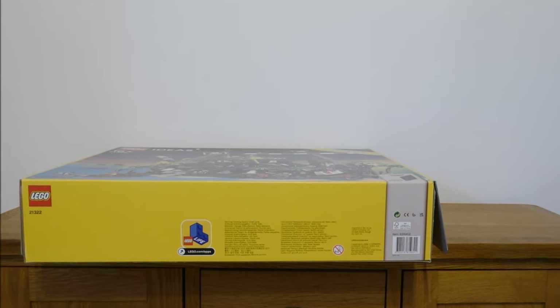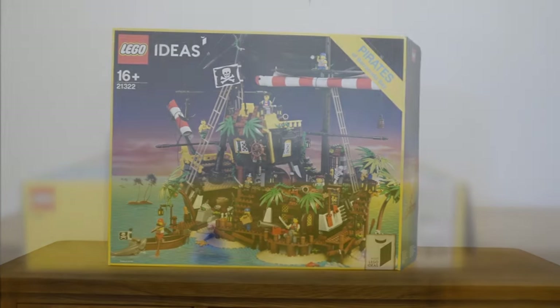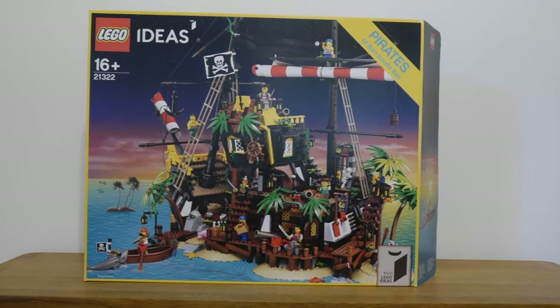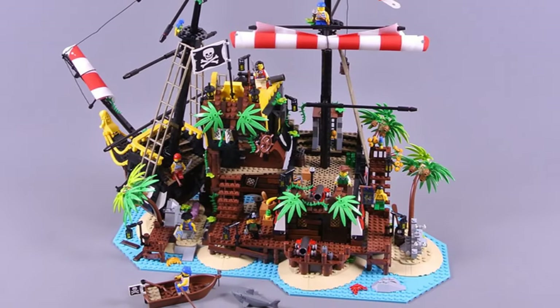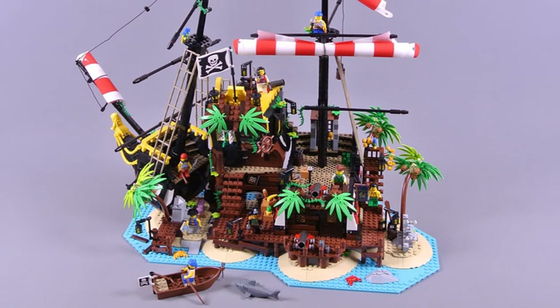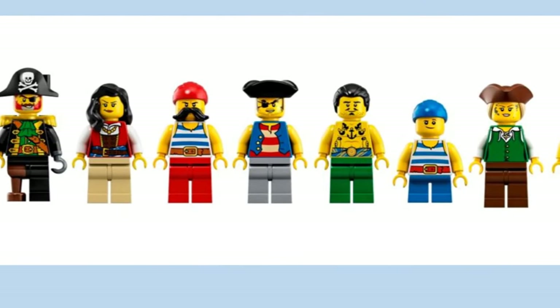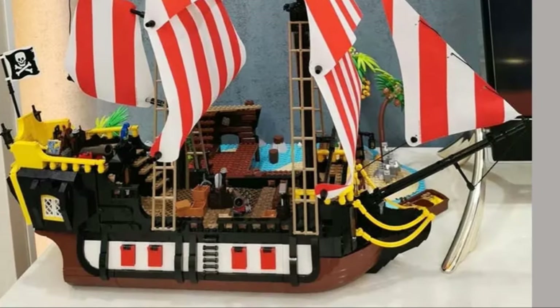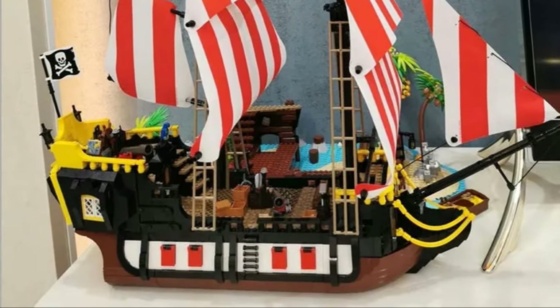This is a totally awesome set for the pirate fans out there. Barracuda Bay was retiring as I came out of my LEGO Dark phase, but it didn't get away. I can't wait to start a MOC or two from this. There's the scope for a pirate-style castle or tower, a pub for the pirates to enjoy a drink, or just a new variant of the famous and classic Barracuda pirate ship. Who knows?